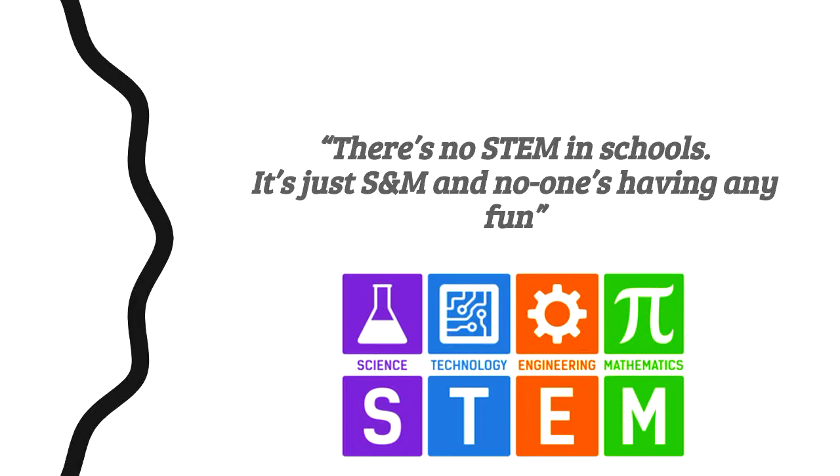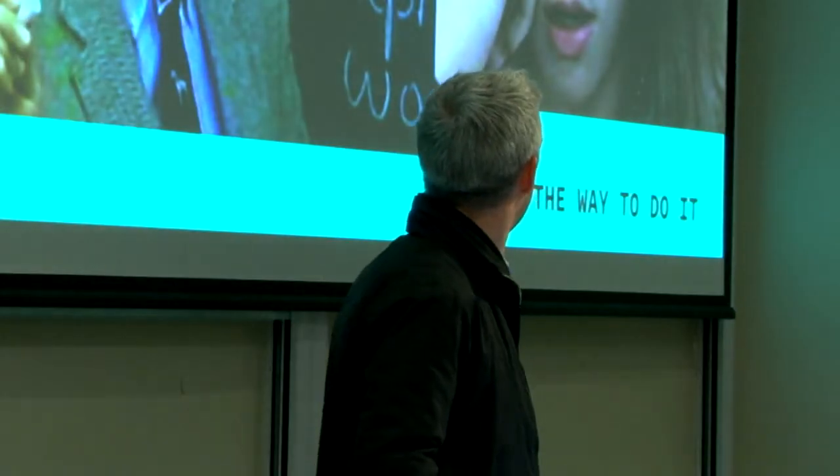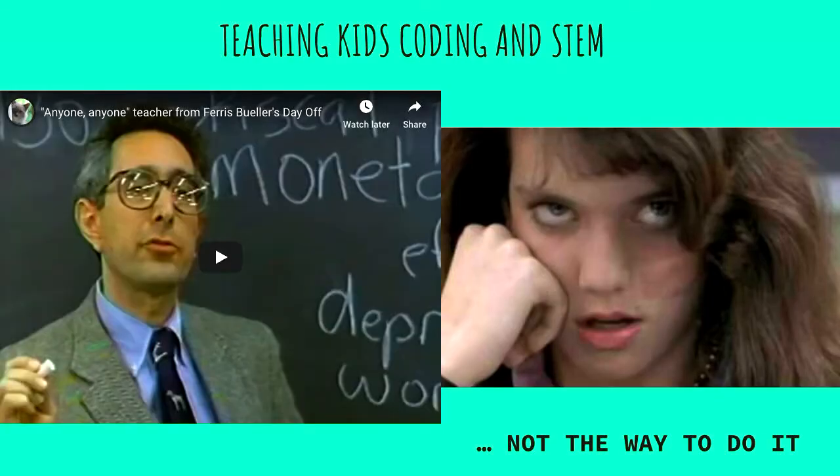Around the time I started at the tech school, I went to a little conference. The executive director of two of the tech schools — a senior person in the Department of Education — shared his perspective. I'd just been working in a school as a science and maths teacher, so I could understand. Especially around the years we're targeting — Year 8 to Year 10 — there is often a lot of disengagement in schools at the moment.